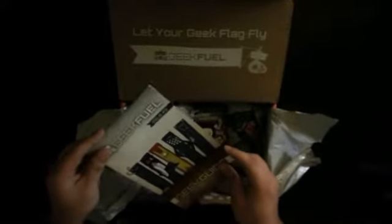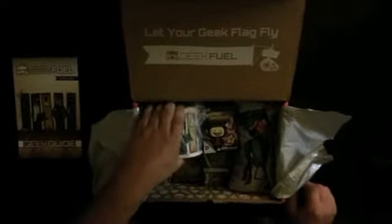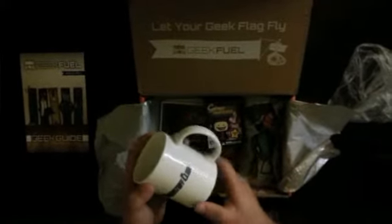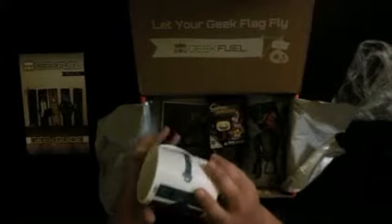Alright, here we have GeekFuel Issue 3. So I'm guessing you get these in each box — different issues. Let's see what this is. Alright, Breakfast Club. Obviously this is a Marvel-inspired Captain America. That's cool. Creative.